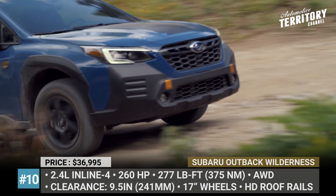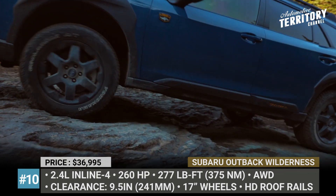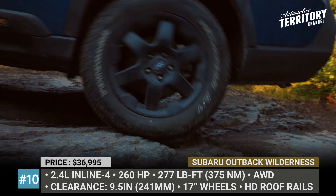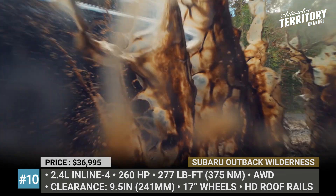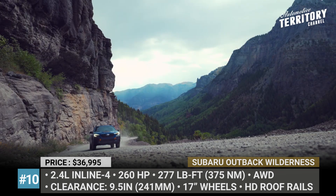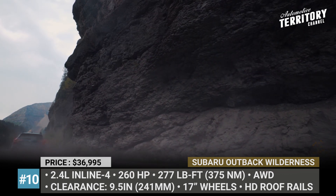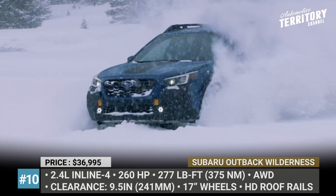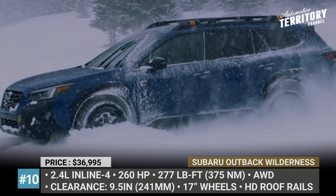As usual, the Outback is motivated by the turbocharged 2.4-liter flat-four boxer with 260 horsepower, mated to the symmetrical all-wheel drive — now with a dual-function X-Mode featuring settings for deep snow, sand, and mud. Finally, besides the exterior protection, the Outback Wilderness gets StarTex water-repellent upholstery with a textured honeycomb design and embossed headrests.